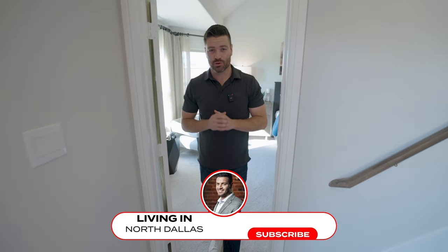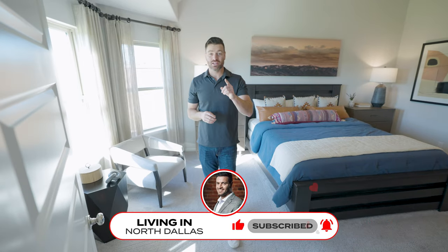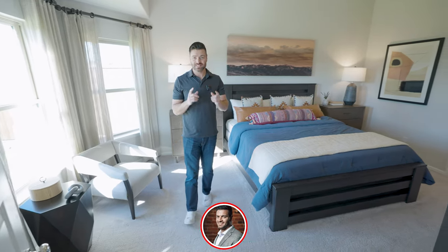If you like what you're seeing on this channel, make sure to subscribe. And if you have any thoughts of moving here to the Dallas Fort Worth area now or in the future, don't be shy — give me a call, shoot me a text, or send me an email. I'd love to help you and your family make a smooth move to Dallas.